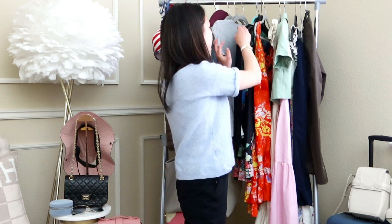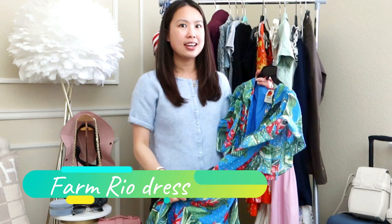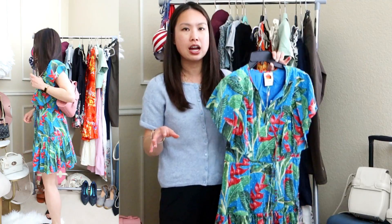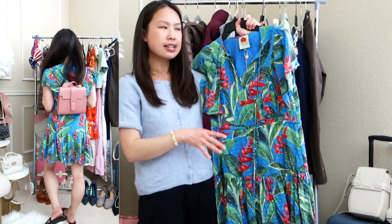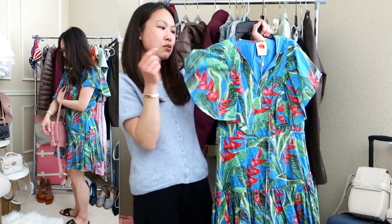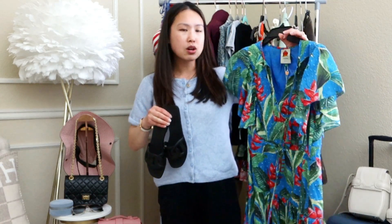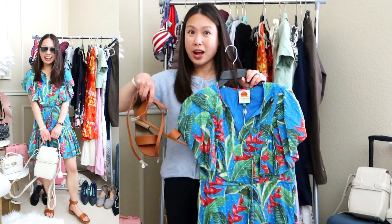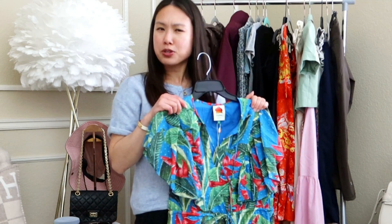Next is this beautiful dress from Farm Rio, which I got from Nordstrom. It's a brand new to me and I've been loving all their pieces — they have so many fun prints perfect for summertime, in all different sizes, shapes, and lengths. This one is the dream garden print and the sleeves are just gorgeous — it'll be a perfect photo dress. It pairs really nicely with my Aloha sandals from Hermès, the Baya sandals, my flats, or the Castaña wedges.